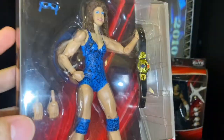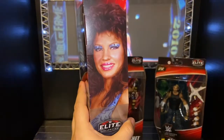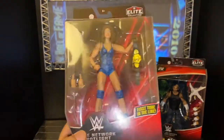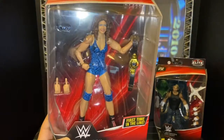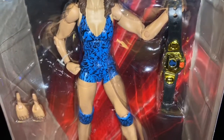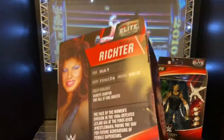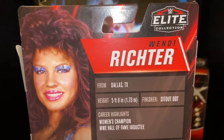Let's take a look at Wendy Richter. I'm so glad this figure finally got released. It was supposed to come out about two to three years ago in a three-pack for WWE.com exclusive — it was going to be Wendy, Lita, and Sasha — but they cancelled that. Lita just got released in the Royal Rumble set, and now we have this individual Wendy Richter figure.